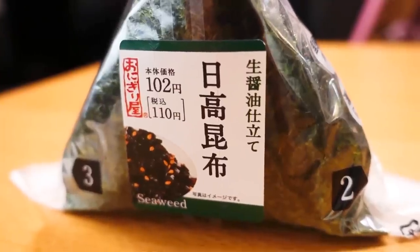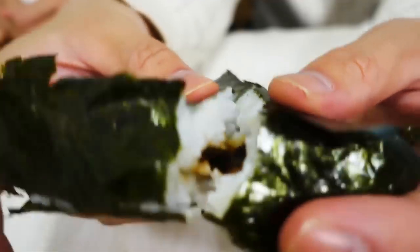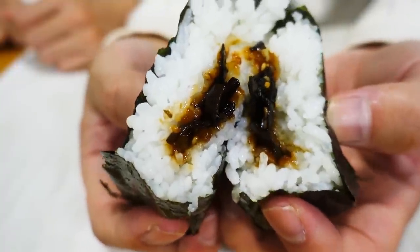Next one is kombu — itadaka kombu — simmered in soy sauce and sugar. Very nice. The filling is not very much on my side. But the taste of the kombu is very good. The flavor is perfect. And you notice there's some sesame seeds in here as well, which adds that toasty flavor. It's good. Once again though, I do prefer 7-Eleven's one.